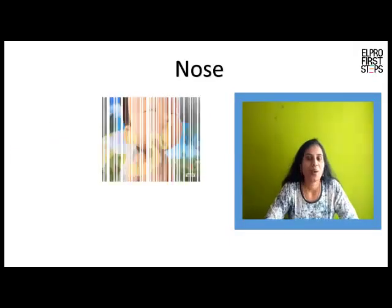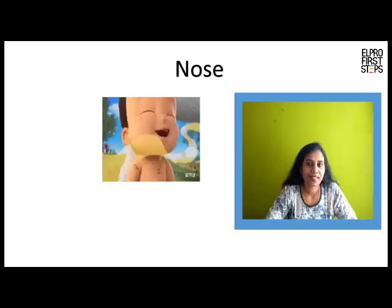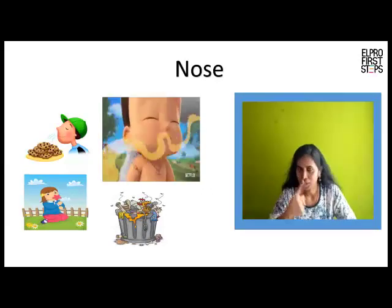Nose. We can smell with our nose. Some things smell sweet and nice while some stink. The difference in the smell can be known through our nose.